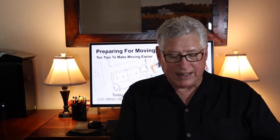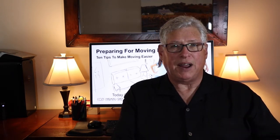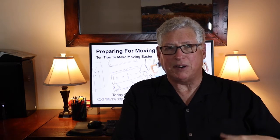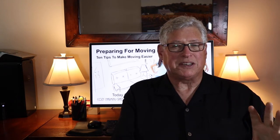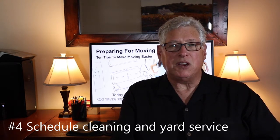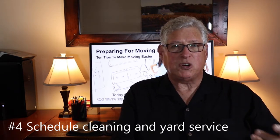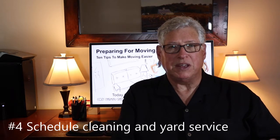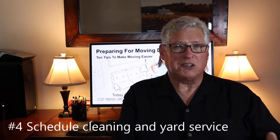Number four: schedule cleaning and yard service. Whether you do the cleaning yourself or hire a service, you don't want to be cleaning around furniture and boxes after you move in. Do that on a day before moving day because it's a lot easier to do a deep cleaning in all the nooks and crannies when the house is still vacant. You also want to do the yard service — whether you hire someone or do it yourself — before moving day, so you don't have to worry about it in that first week or two after you move in.